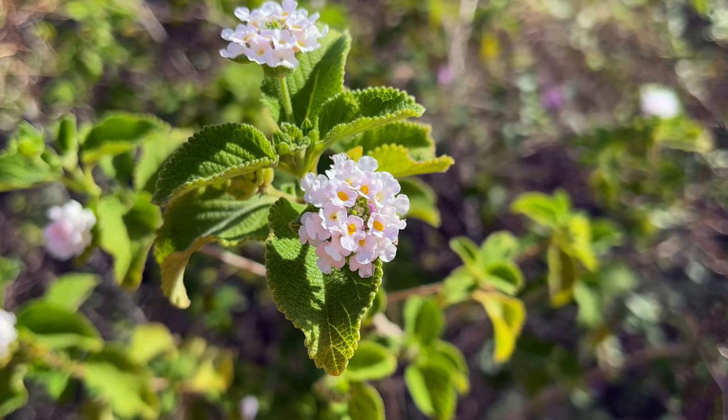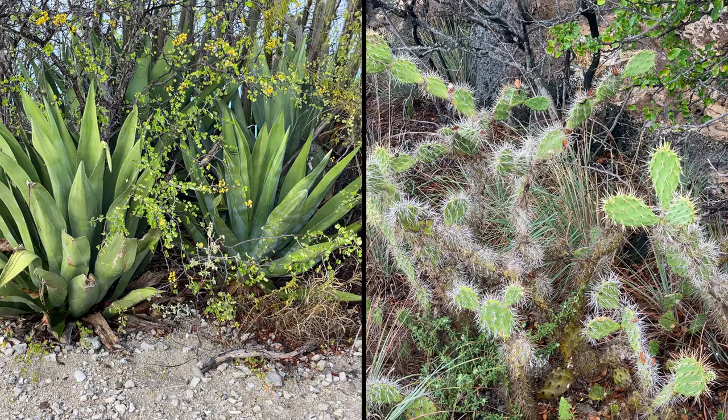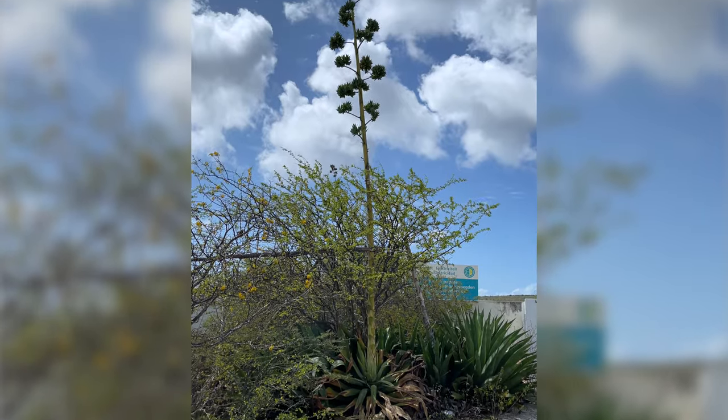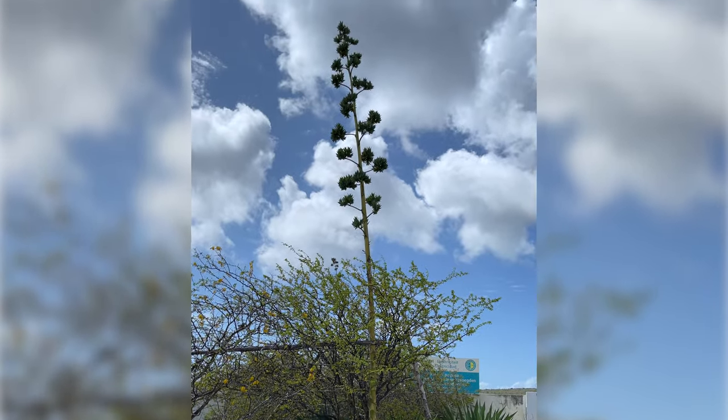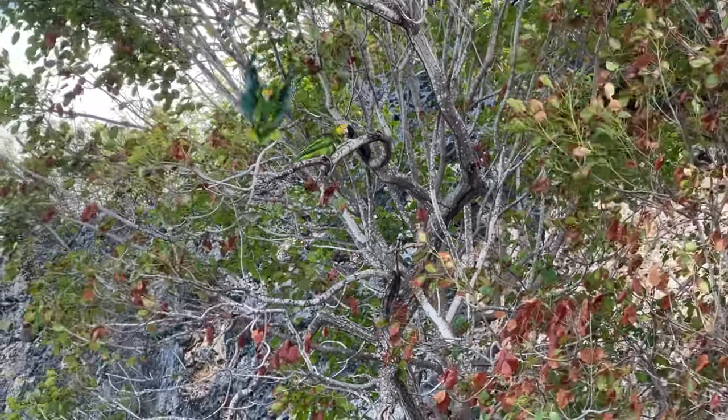There are a variety of flowers in the area, several types of cactus, and some kind of tree I've never seen before. If you're into birds, every time we came, we saw parrots.